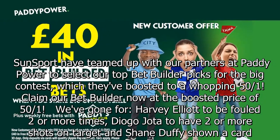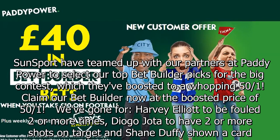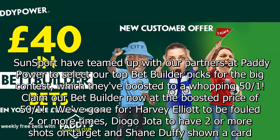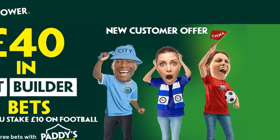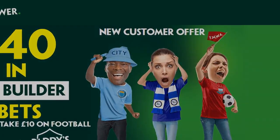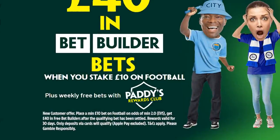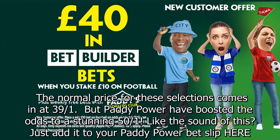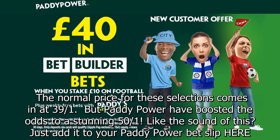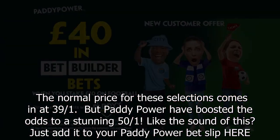We've gone for Harvey Elliott to be fouled two or more times, Diogo Jota to have two or more shots on target, and Shane Duffy shown a card. The normal price for these selections comes in at 39/1, but Paddy Power have boosted the odds to a stunning 50/1.